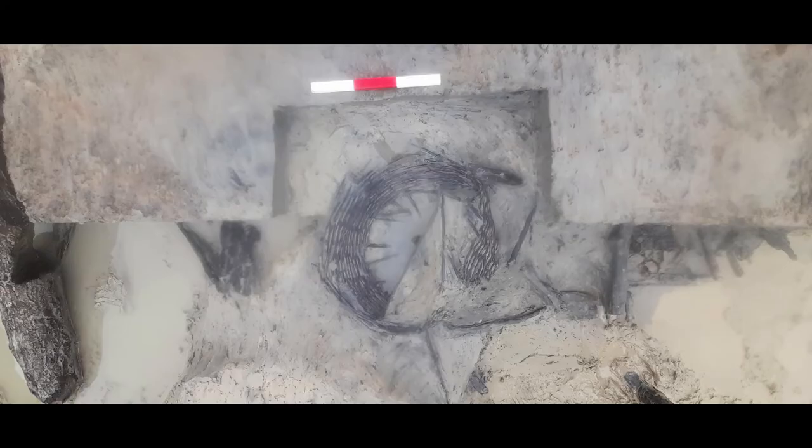The well is also the source of the wattle panel. The panel is circular, made of interwoven twigs and branches, and was used to line the wall of the shallow well to keep it from collapsing.